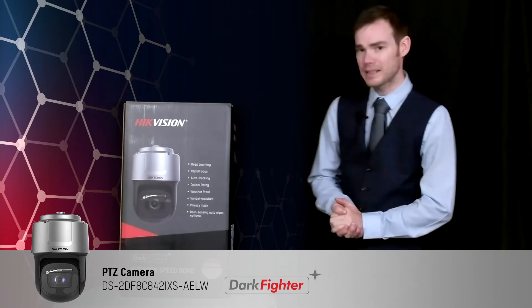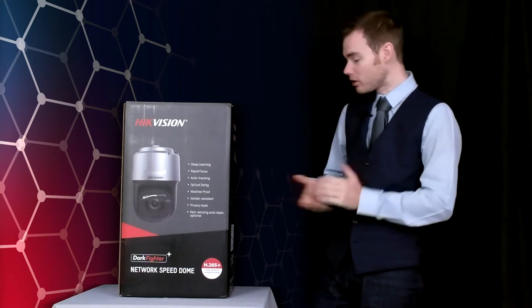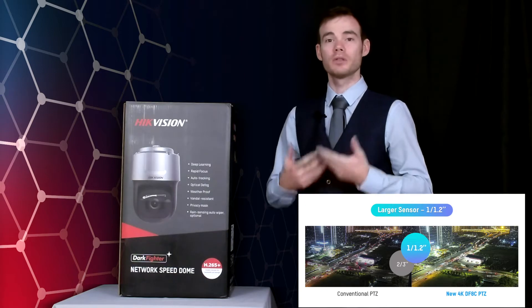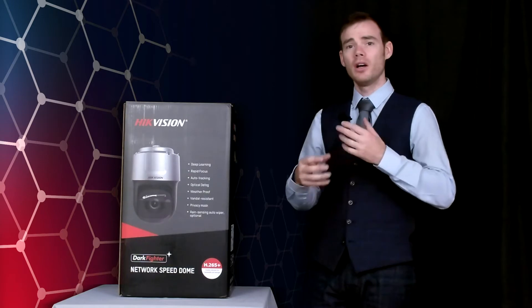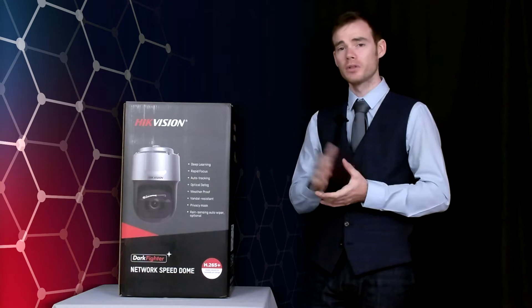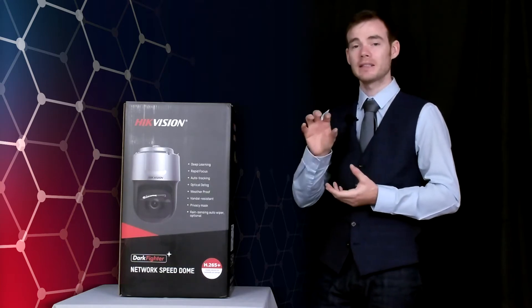So what makes this PTZ stand out from the rest? Well, for starters it has a 42x optical zoom, so we're capable of monitoring the behaviour of a human target at a kilometre away. This is a 4K dark fighter, so we're able to get full colourful images in a dimly lit environment. It also adopts our gyroscopic image stabilisation, meaning when zooming in on a target in windy conditions which can cause the PTZ to shake and wobble, the gyroscopic image stabilisation is able to maintain a steady image.